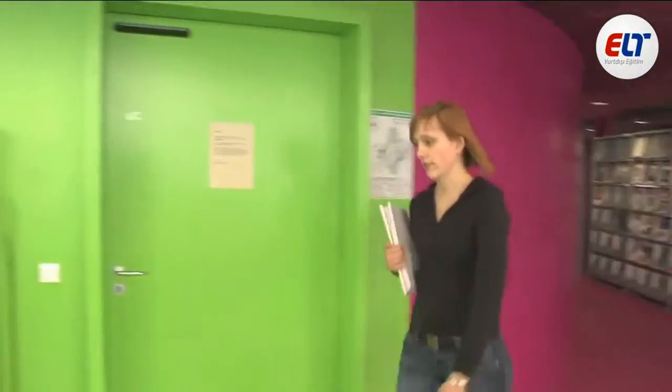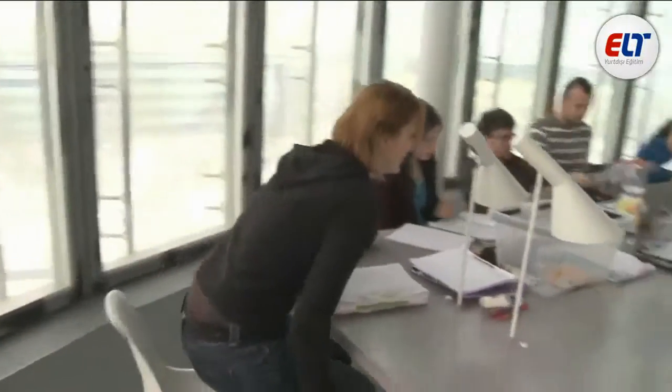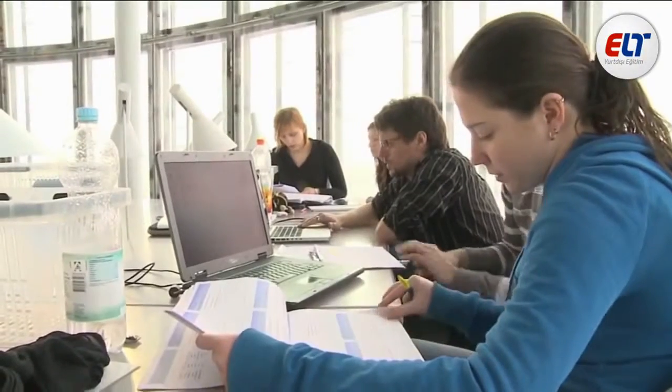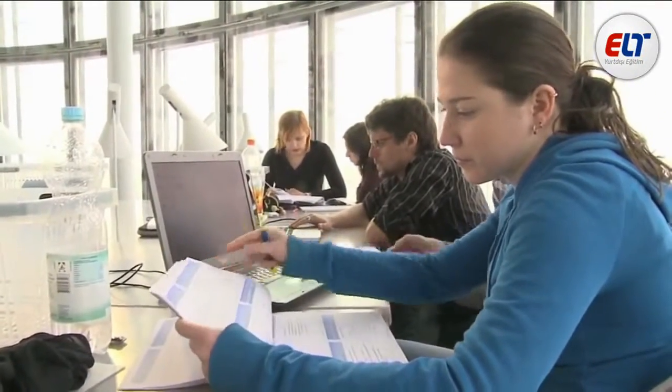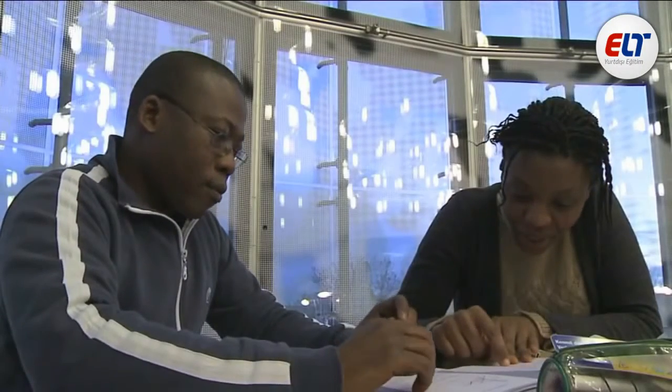Students get together for collective learning in the modern library called the Information Communication and Media Centre. It was designed by the renowned Swiss architecture firm Herzog & de Meuron. The building has won several awards.